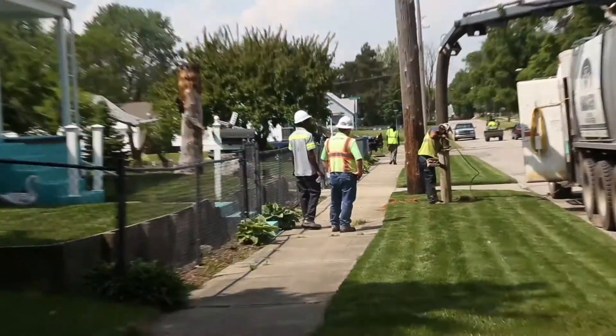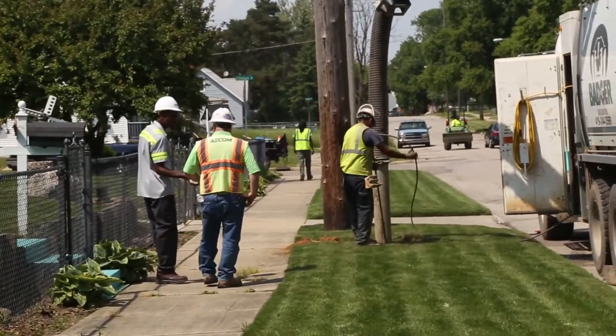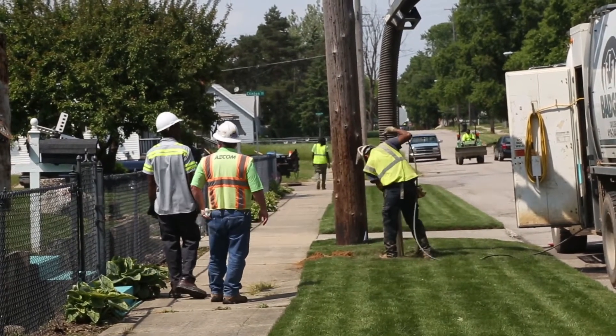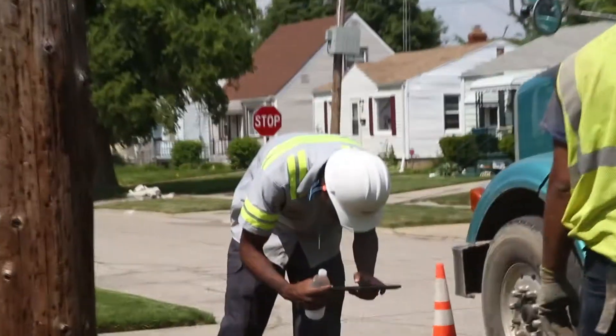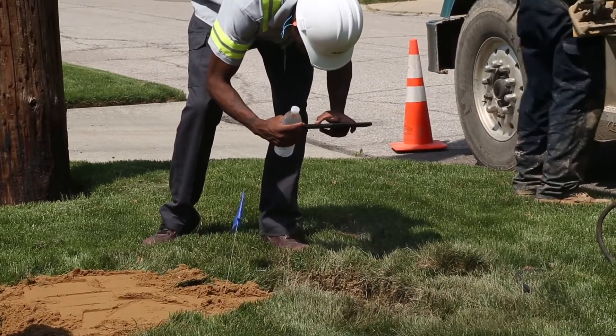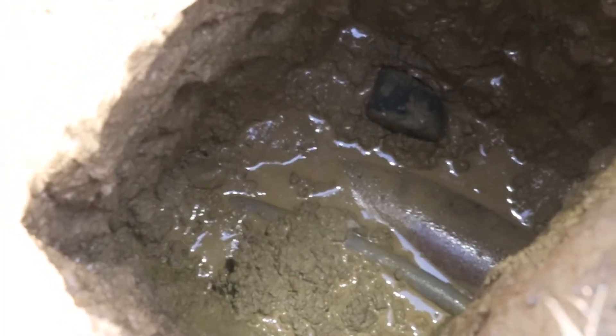The city also began using a lower cost method of collecting new data, known as a hydrovac inspection. A hydrovac truck operator can dig a deep narrow hole precisely and quickly, and visually inspect what is down below, but it doesn't replace the pipes.